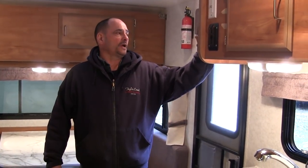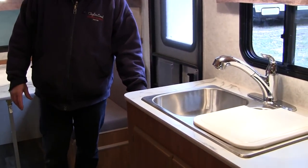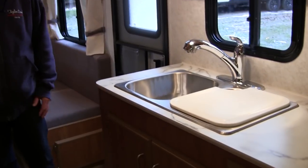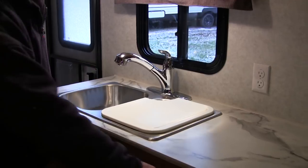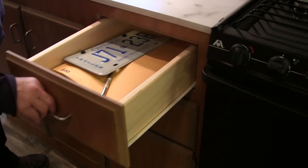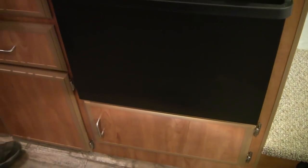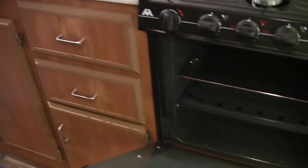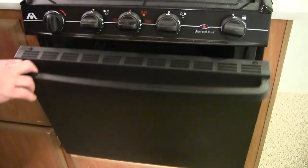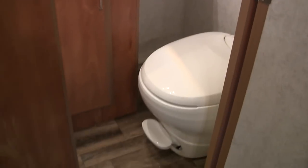It has your Jensen multimedia player. It also has your Go Power solar system built in. It's your double sink with a full pull-out on the hand. It's got your drawers built in — a slide-out cutlery drawer. From there, it has the 21-inch oven and the overhead microwave. It also has the three-piece bath that a lot of our coaches have.